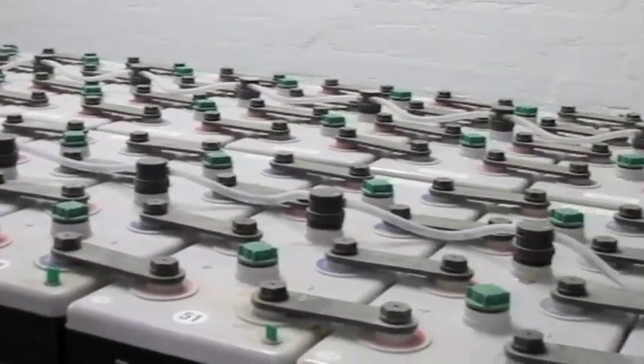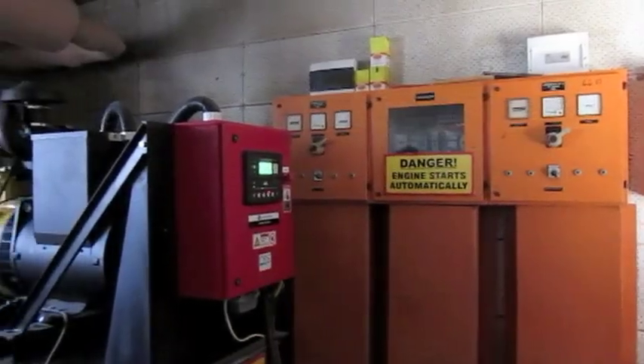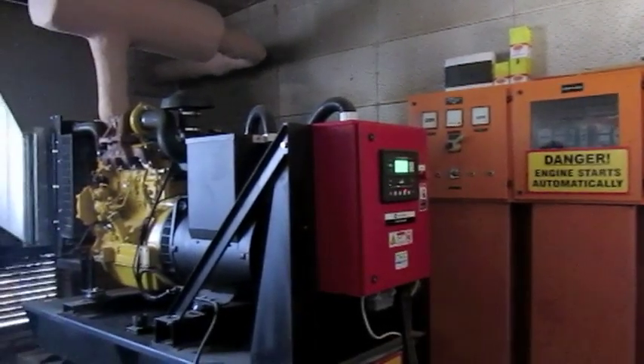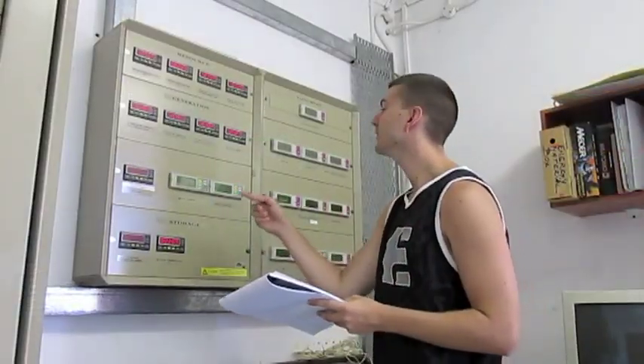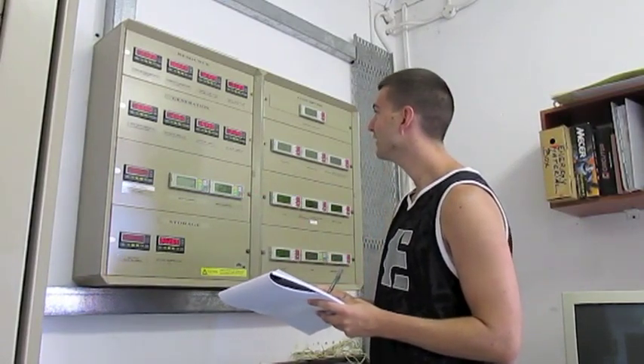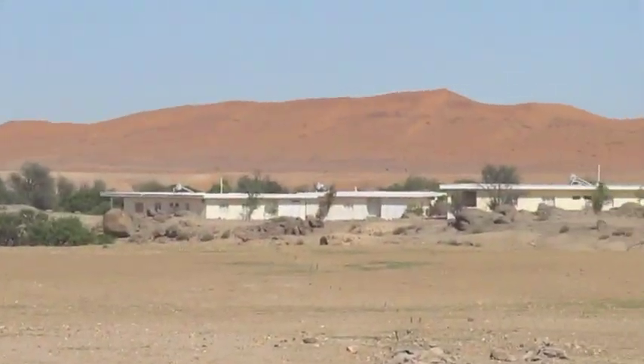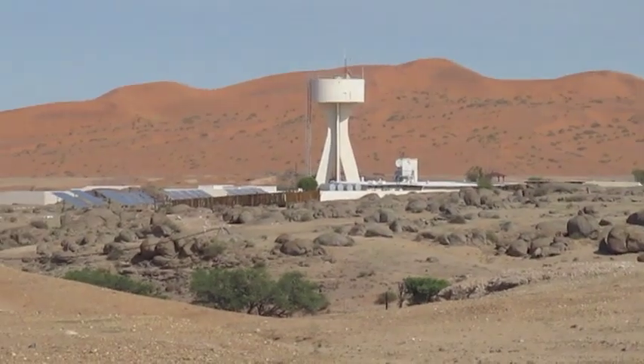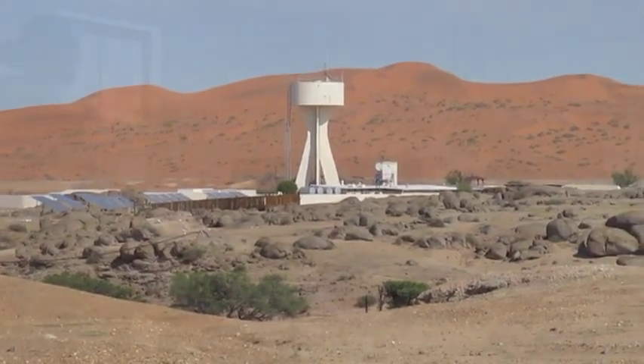When people at the center use too much energy, the non-renewable diesel generator must turn on, which releases harmful byproducts into the environment. So it is important to conserve energy during your stay. There are many ways in which you can conserve energy at the center. Here are some of the main conservation practices we hope you will follow while at Gobabeb.